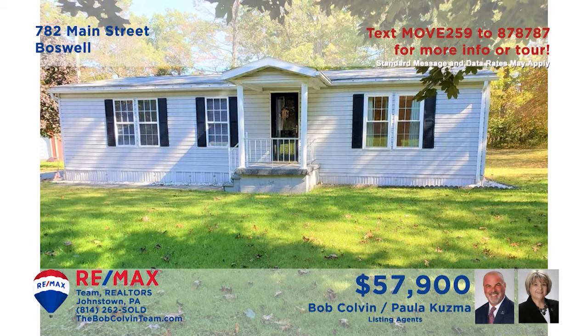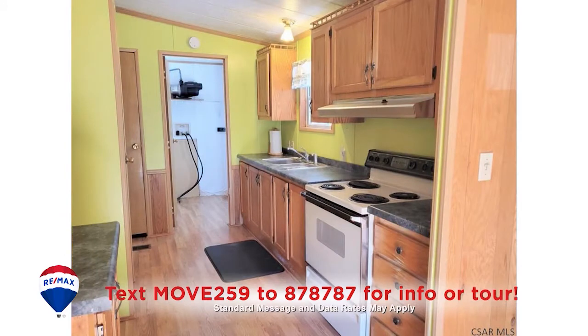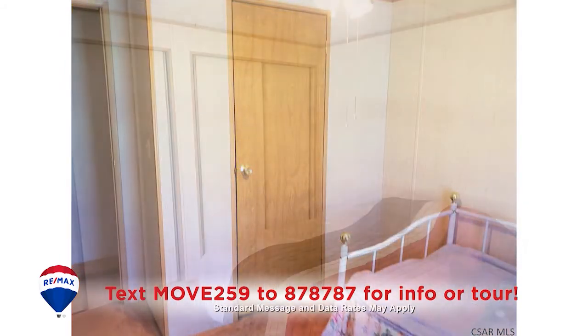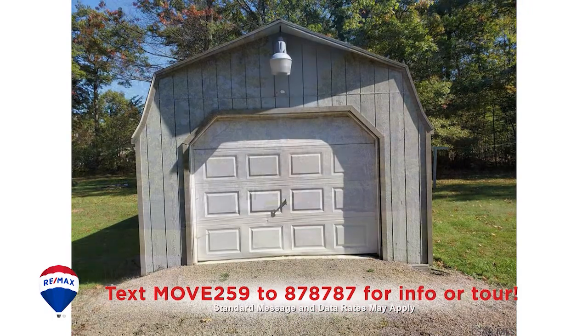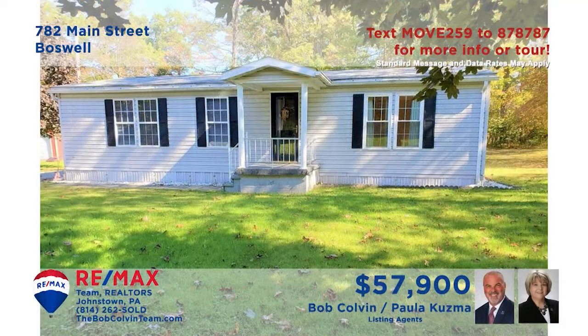Enjoy the convenience of single-floor living in this Boswell home, presented by Paula Kuzma and the Bob Colvin team. Relax under the vaulted ceilings in this carpeted living room. There are laminate floors and a pantry in the kitchen, and the adjacent dining room makes meal service a breeze. You'll find three restful bedrooms, including one with a double closet. All this plus a one-car garage, and it's all located on a one-acre lot. Take a tour with the Bob Colvin team.